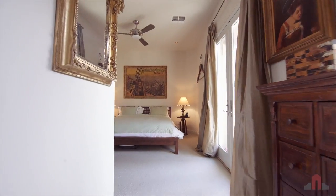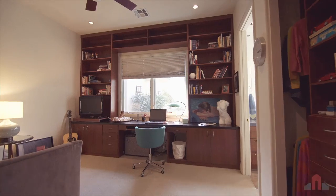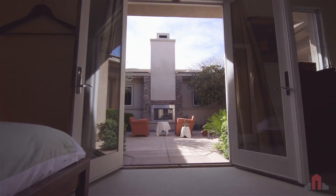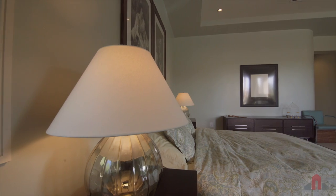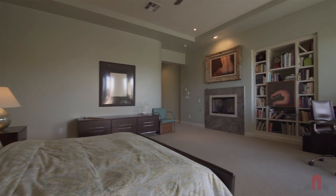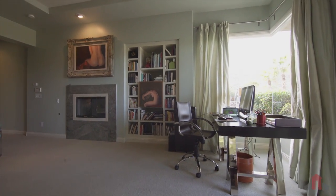Two guest bedrooms host family and friends in style. Both are en suite — one boasts the outsized built-ins of a refined home office, while the other offers private courtyard access. The expansive master bedroom is an owner's haven, where the seamless corner window and stunning marble surround fireplace create an elegant and intimate mood.